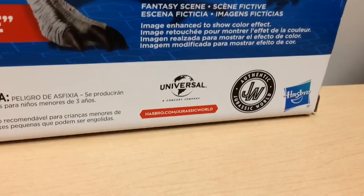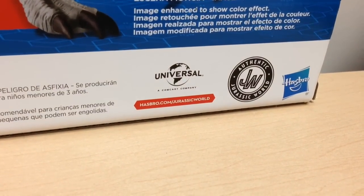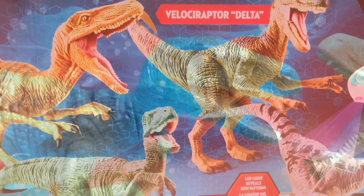Down here we have the logos for Universal, Jurassic World, and Hasbro, and it has the hasbro.com/JurassicWorld website. All of these raptors are really great, and let's take a closer look.